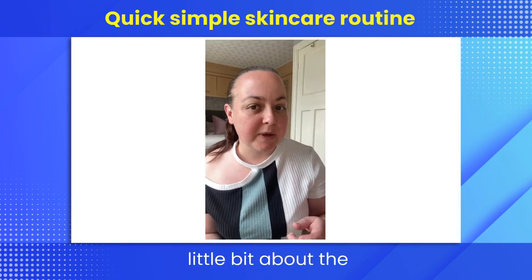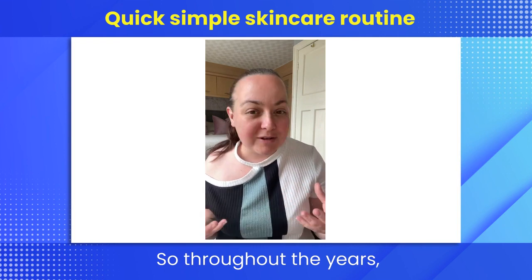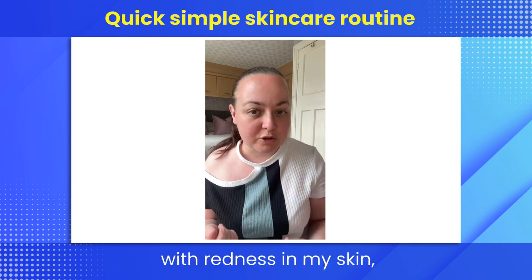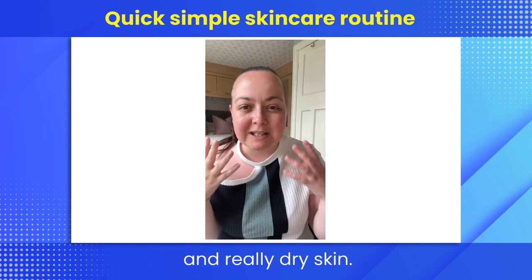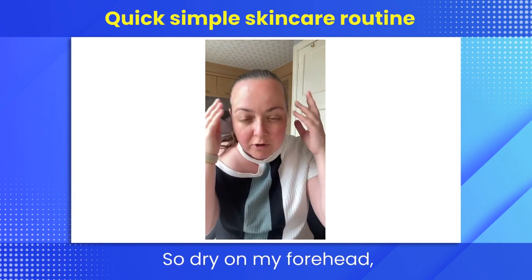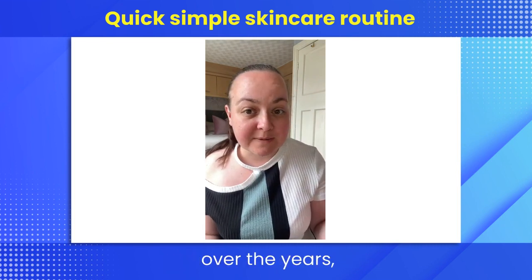Before we get into it, I just want to talk a little bit about the pain points. Throughout the years I've always struggled with redness in my skin, a little bit like rosacea, and really dry skin — so dry on my forehead, dry around my cheeks. I've tried many products over the years.